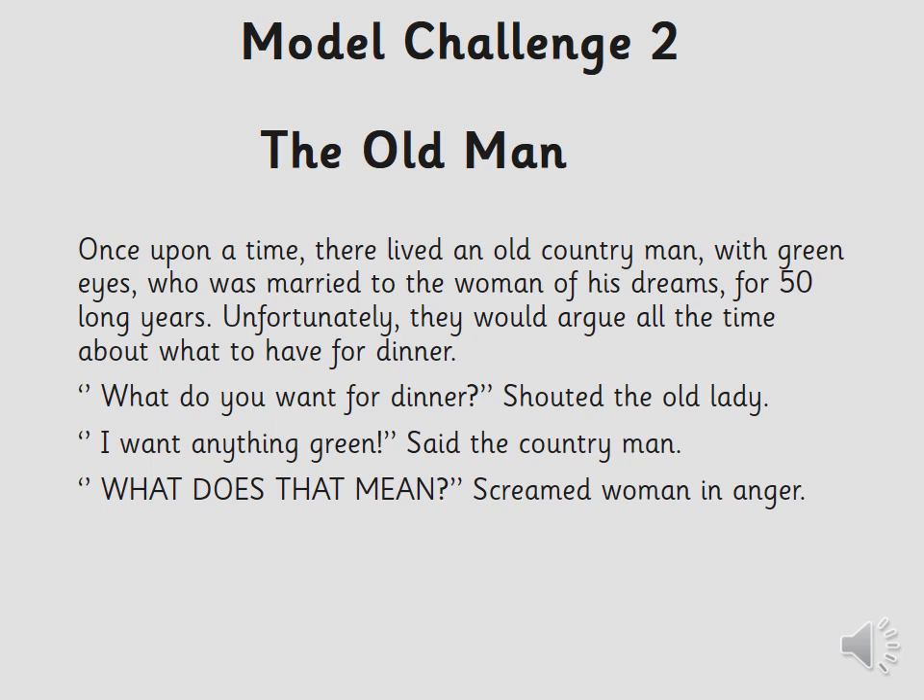This is the model I've made for challenge two — it's very similar to what I'd like you to produce, though your story can be about whatever you like. Every story needs a title: "The Old Man." Once upon a time there lived an old country man with green eyes — that's your expanded noun phrase — who was married to the woman of his dreams for 50 long years. Unfortunately they would argue all the time about what to have for dinner. Then the conversation with inverted commas: "What do you want for dinner?" shouted the old lady. "I want anything green," said the country man. "What does that mean?" screamed the woman in anger. Pause the video on this if you'd like it to help you.